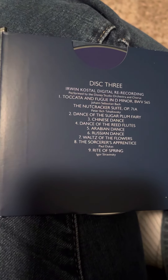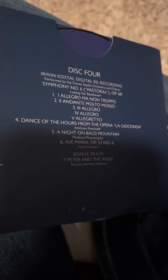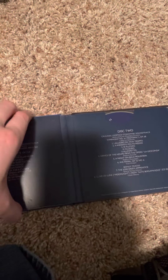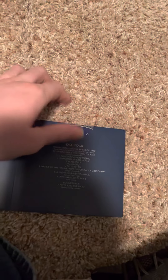I must say I enjoyed all the songs on this CD — they're pretty cool. Here's disc one, disc two, disc three, disc four.